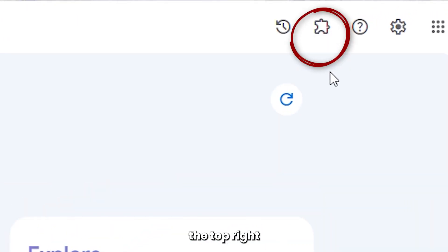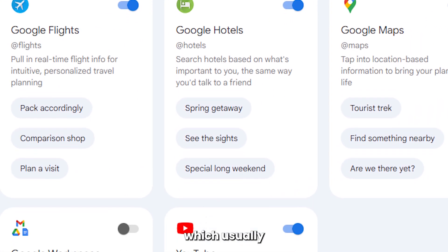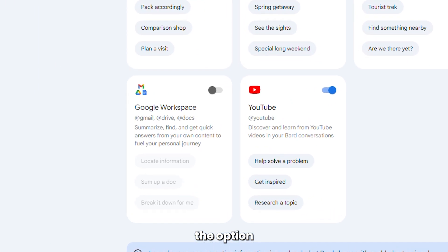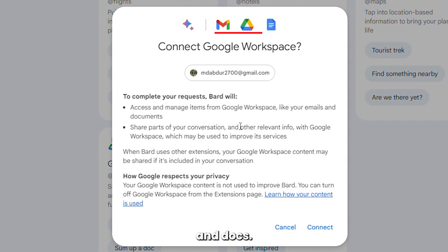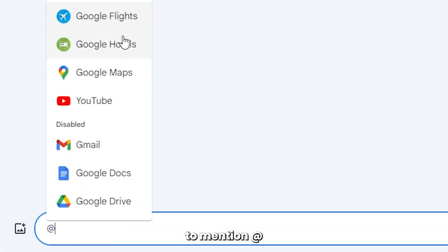To get access and enable extensions on Google BARD, click the extension icon from the top right corner of the toolbar. Or you can get access via a pop-up, which usually appears after you open the BARD website. You'll find that a number of extensions are automatically selected, and you have the option to enable Google Workspace as well, which includes your emails, Drive, and Docs. To use any of these extensions, you just have to mention @ in your prompt.